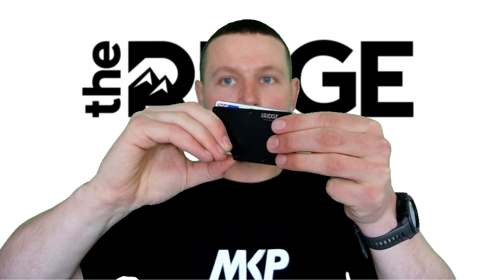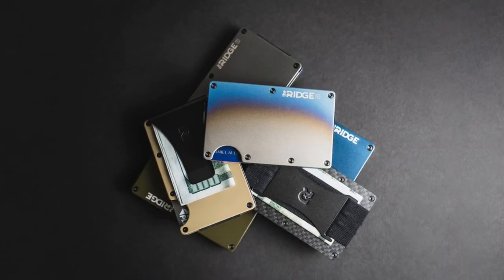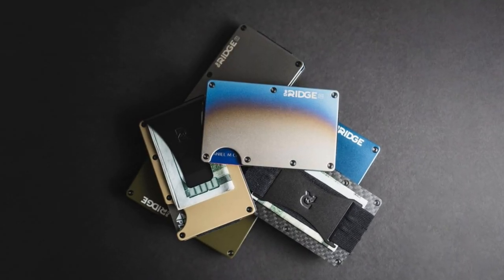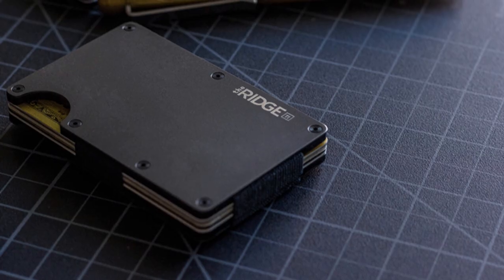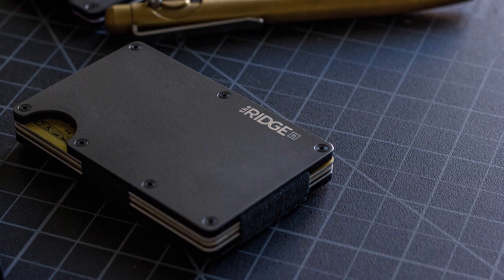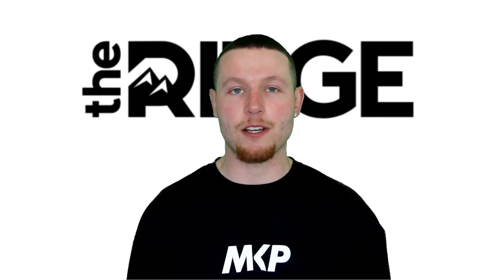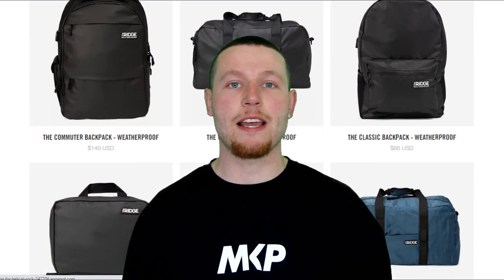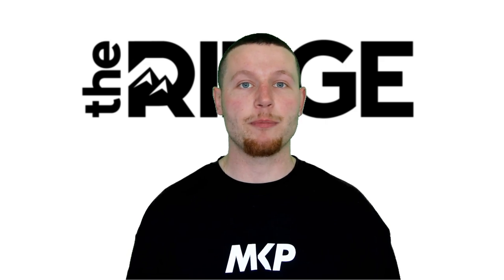40,000 five-star reviews — they don't lie. There is a lifetime warranty on each of these wallets, and if for whatever reason you're not happy, you have a 45-day window to receive a full refund. I'll be honest, at first I was skeptical. I've seen it advertised on other YouTube channels I actually respect and enjoy watching, so it was only a matter of time until I tried it myself. It's not only wallets — the website has an entire range of products designed to carry less and live more, which is a quote I've actually lived by for years.